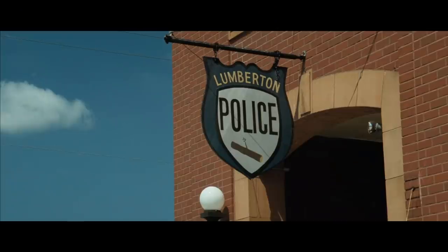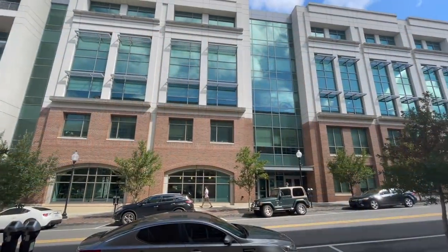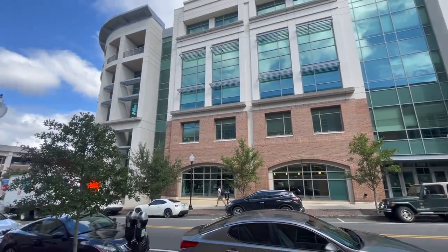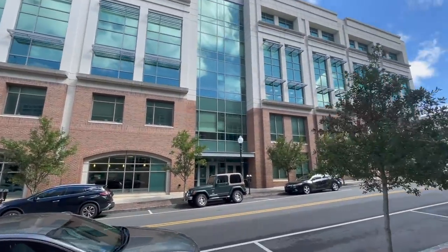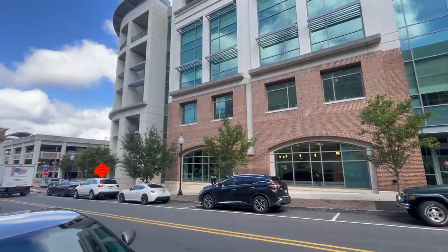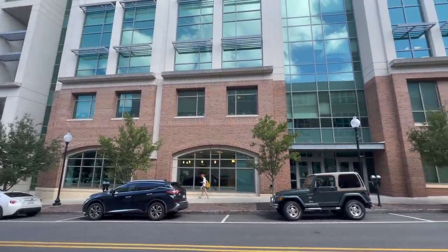And now we head to the Lumberton Police Department. This used to be 115 Red Cross Street — this is where the Lumberton Police Department was. This area has totally been redeveloped and looks nothing like it used to. But that building used to stand right here. Unfortunately, it is gone today.